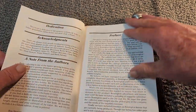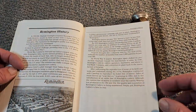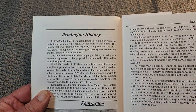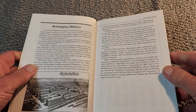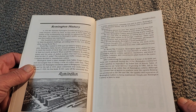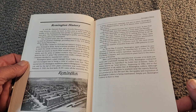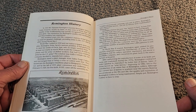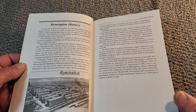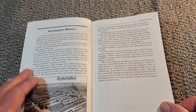It's a really nice book with a lot of great information. It goes over the Remington history. Remington was started in 1816, and they hand-built a lot of rifles at the time. Then World War I came along, and they produced a lot of arms during World War I. After the war ended, they decided to enter the cutlery business.